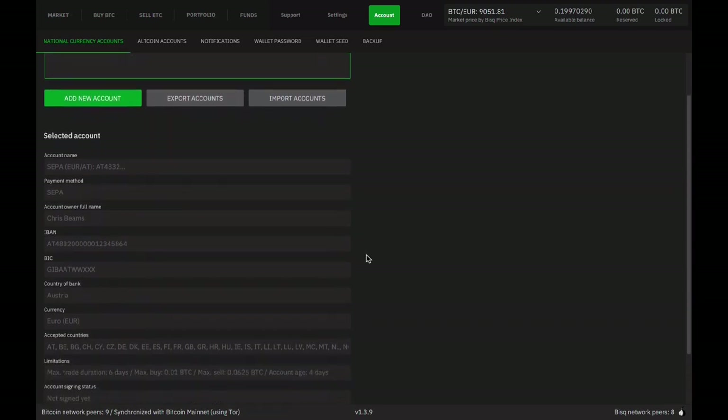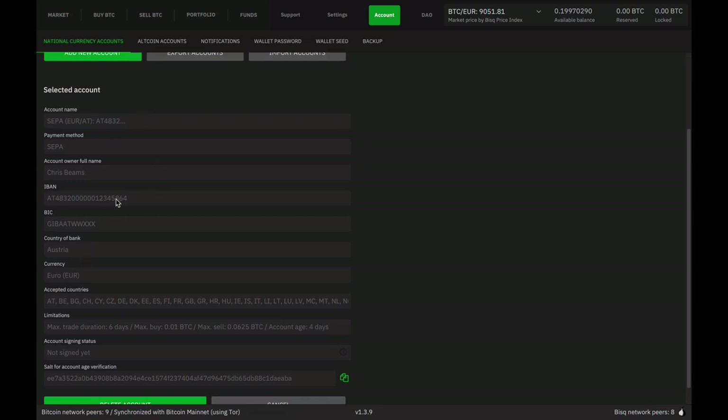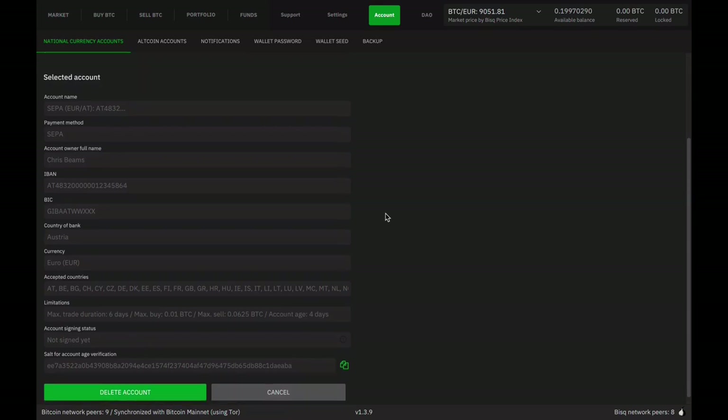Let's jump over to the account section of the app. Under 'manage my accounts,' my national currency accounts include a SEPA account. In a moment in the demo, you're going to see me fill out this form. The end result is that I've typed in my information, making it possible — if I were to make or take an offer — to exchange this information with my counterparty and only my counterparty, so they can pay me. This information doesn't go anywhere else. It's locally stored until the time I need to share it with just my counterparty.